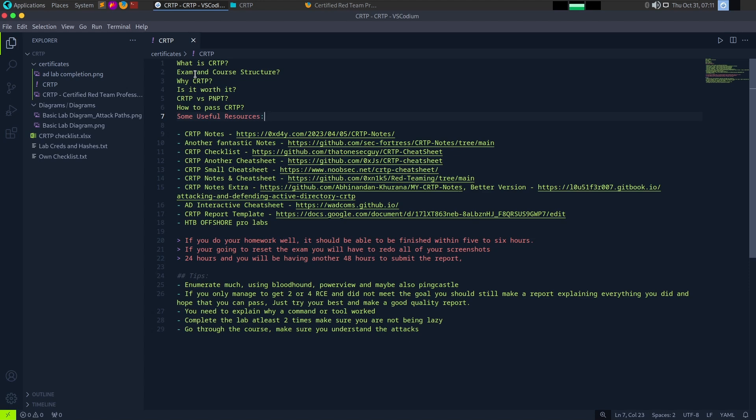If you have completed the course and lab, you can use CRTP to complete and pass. Is it worth it? You need to be in-depth but focus on certifications and then go to CRTP. Some compare it to TCM Security's PNPT, but you need in-depth focus before attempting CRTP.